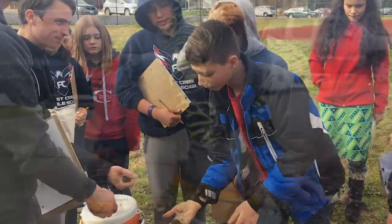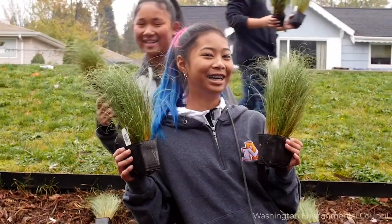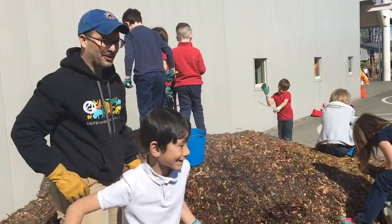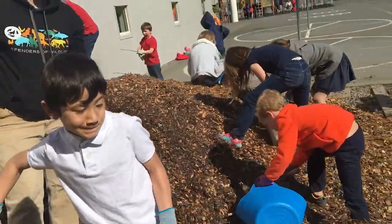By engaging these students and giving them hands-on opportunities in the garden, we hope to inspire the next generation of leaders to plant more rain gardens and protect our endangered southern resident orcas from stormwater runoff.